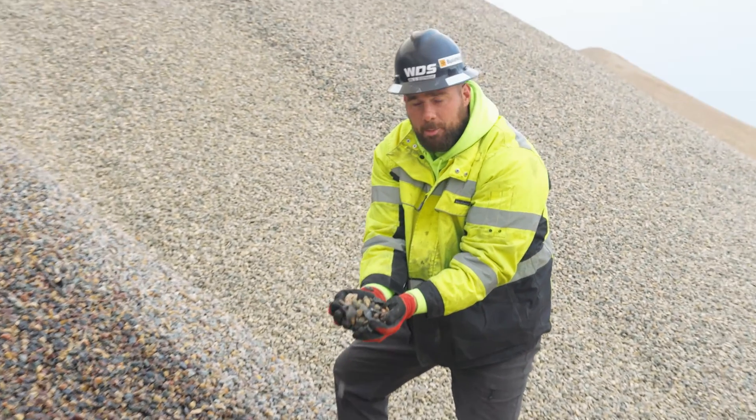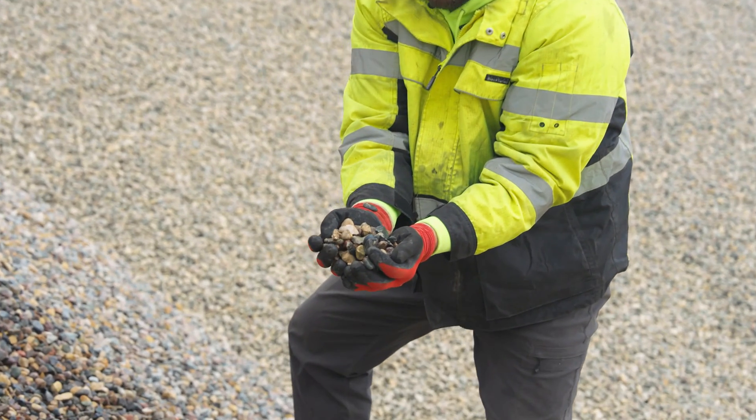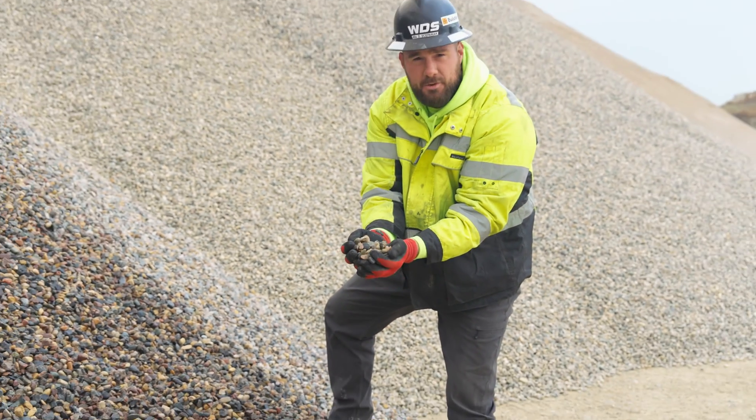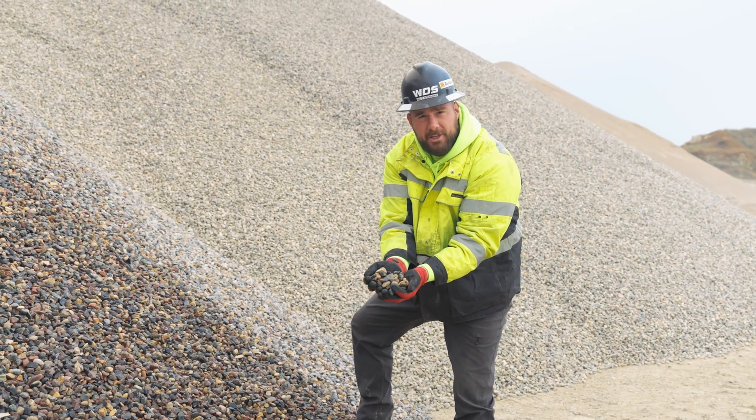Here it is — this is our final product: a washed three-quarter inch concrete aggregate. If you don't have this, you just have sludge. This is the structural backbone to any quality ready mix you're going to see.